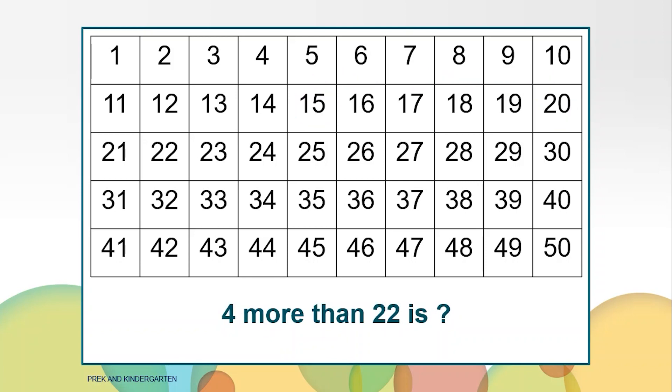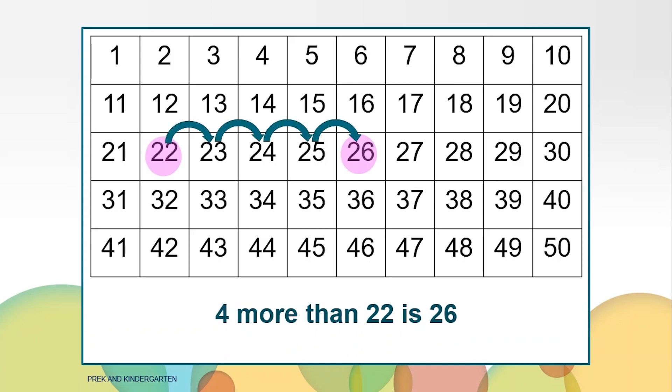I'm thinking of a number that is four more than 22. What number is it? Right, 26. We started at 22 and moved forward four numbers and landed on 26. Four more than 22 is 26.